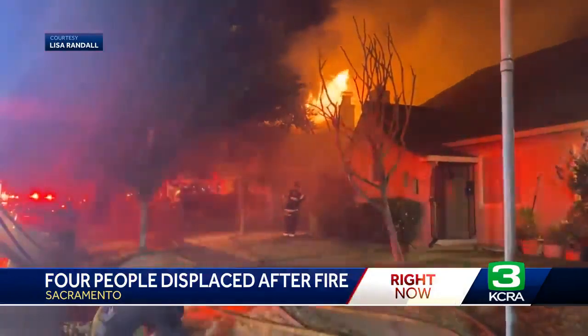KCRA 3's Aaron Heft is live now with a look at the scene right now. And Aaron, it looks like those crews are clearing there behind you. Just a few of the crews are actually clearing because this is technically a two-alarm fire — lots of crews, lots of trucks, several battalion chiefs.